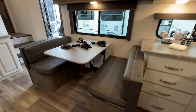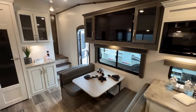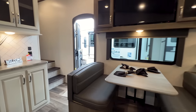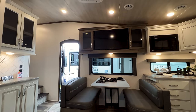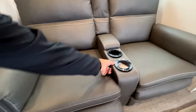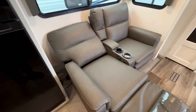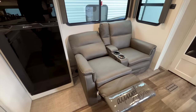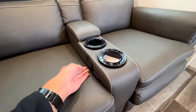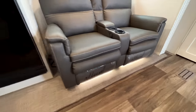This is a legless dinette table that also makes into a bed for additional sleeping, with storage underneath the booth. You have your TV up there, a pantry, and your TV is directly across from your recliners — perfect comfortable seating. The recliners lay all the way back flat; these are the same ones my family has in our Cougar 364 BHL, very comfortable. They have the heat and massage function as well as a light underneath.